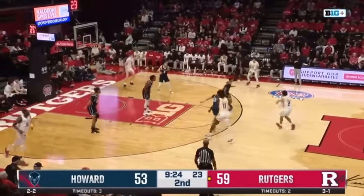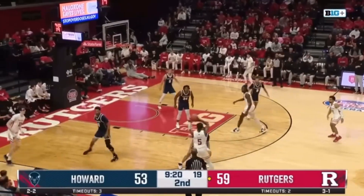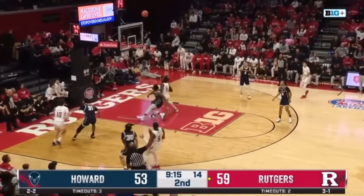Against the 2-3 zone of Howard, Fernandes showcases patience and unselfishness along with ball fakes for ball reversals that ultimately get a better three-point look for Hyatt, who buries the shot.